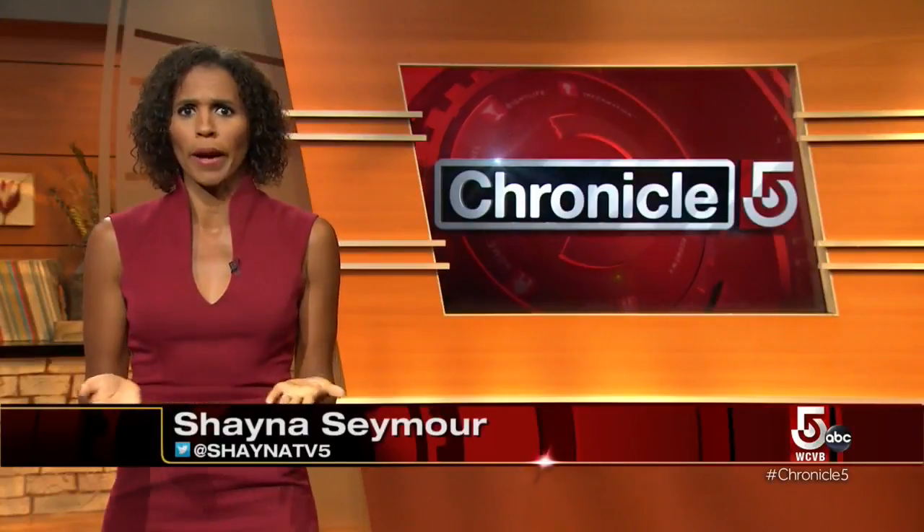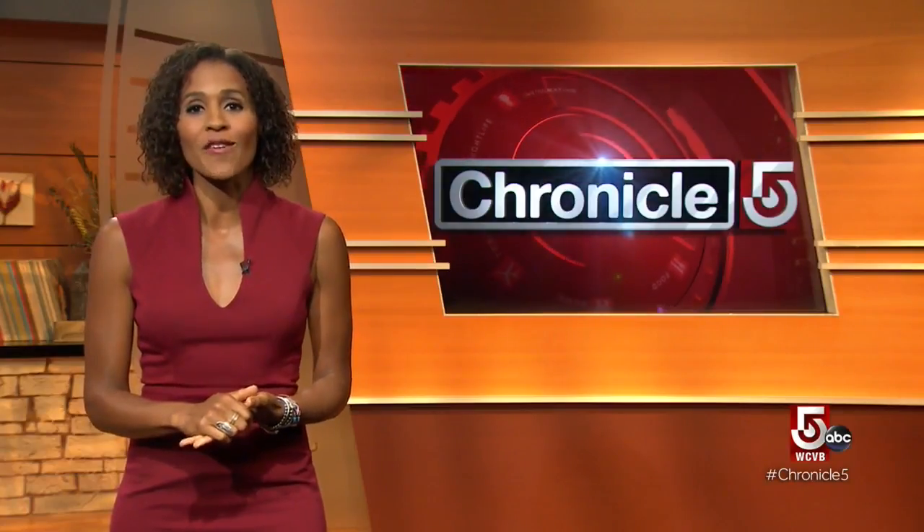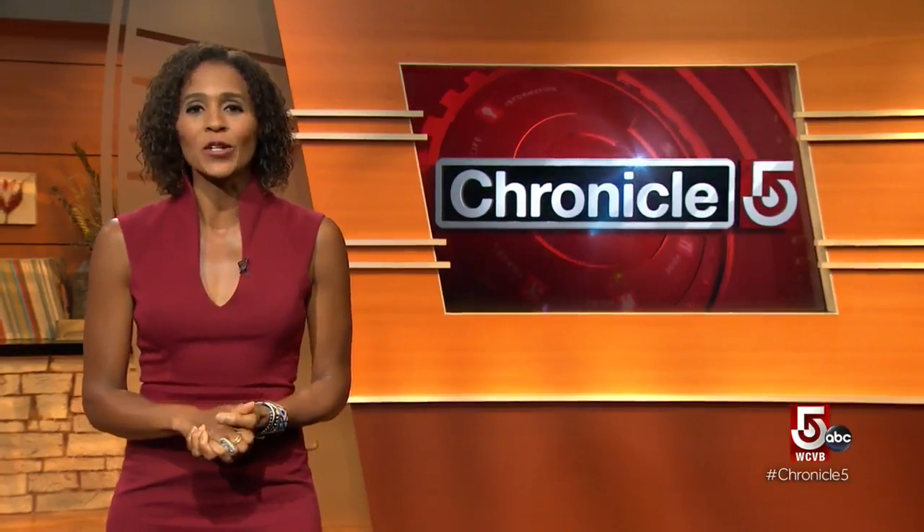If you're interested in some leaf peeping, there's an urban peeping guide that maps out foliage for you. For more information, check out the website. Coming up: ghost stories from Boston and beyond.